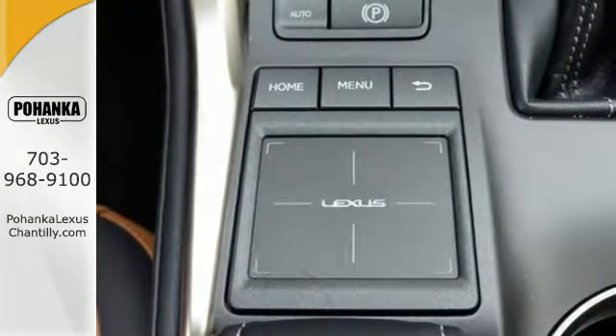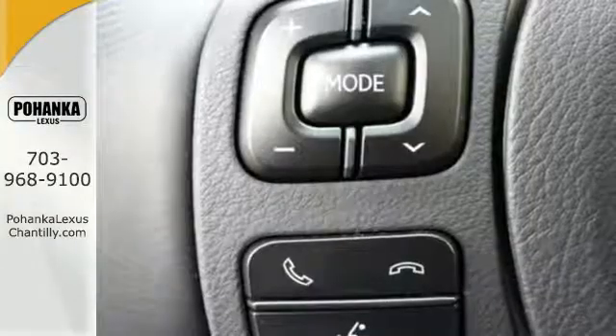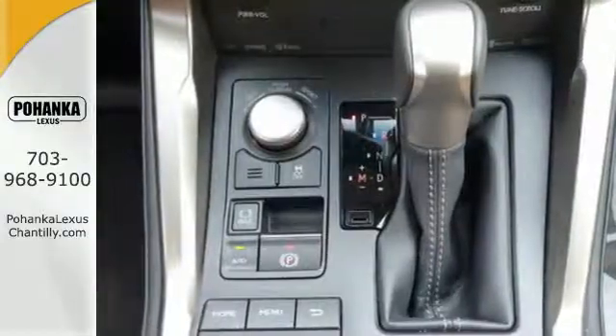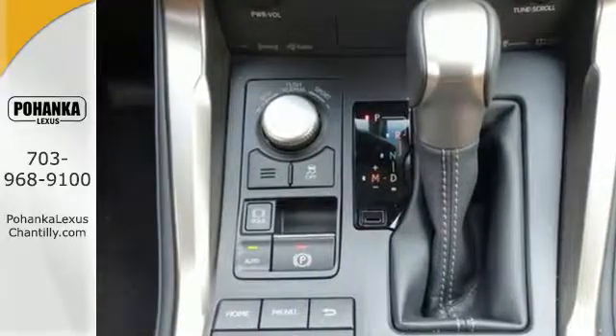Convenience is given with ample storage, cup holders, and power outlets, while the 60-40 split rear seat adds even more versatility. Modern conveniences include dual-zone climate control, power front seats, and smart access.